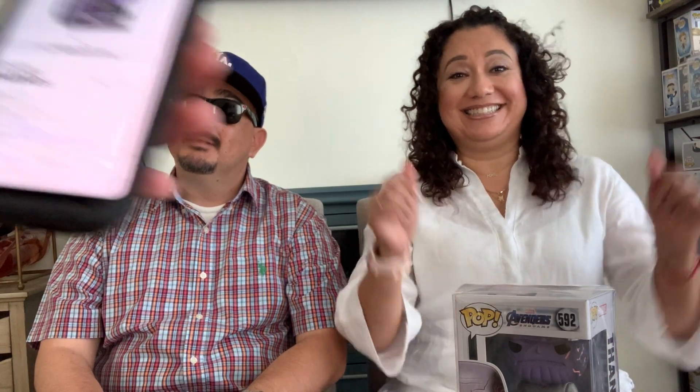Next up is Thanos from Endgame, a con 2020 release. The original pop has his hand; this one has the hand cut off. Mom thinks $33, stepdad says $30. The answer is $32, so mom was closest — off by one. That makes it one and one, a tie.